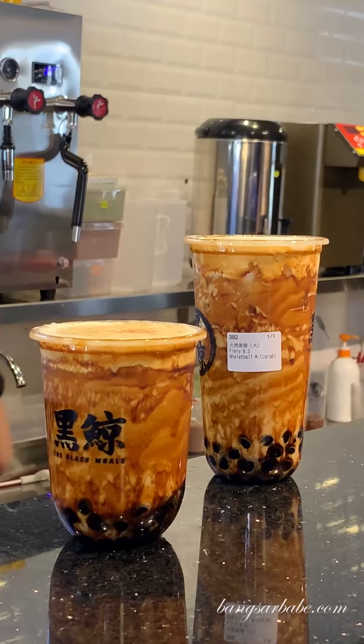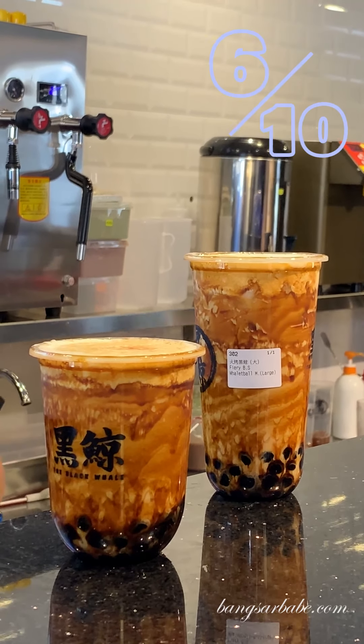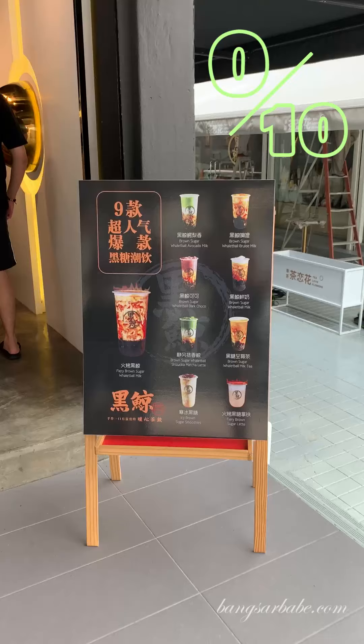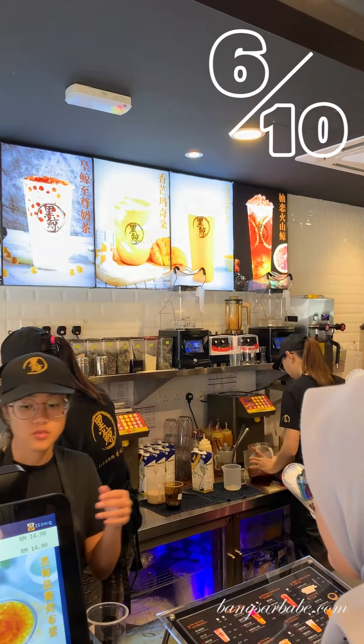For boba, it is quite good — it's chewy and also soft, so boba gets a six out of ten. For tea, there's no tea in this option so it gets a zero. For price, it's comparable to all the bubble tea options out there, so it's a six out of ten.